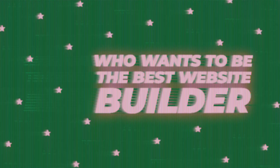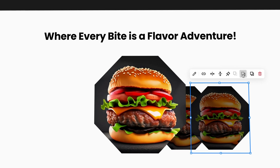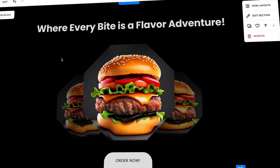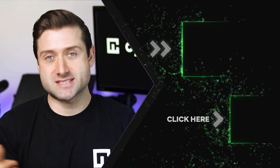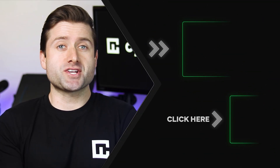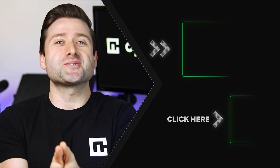Alright, that's a wrap on the Who Wants to Be the Best Website Builder episode featuring Squarespace. As you saw, it's a very solid builder, perfect for creatives, small businesses, or anyone looking for modern and stylish designs. There are a few areas that could be improved, but overall it's well worth the asking price. And hey, with the link below, it can be even better. Thanks for watching episode two of Who Wants to Be the Best Website Builder series — I hope you're enjoying the ride. If you have any questions or just want to chat, leave a comment below. And maybe drop a like if you're still here — the real MVP. I'll see you on the next episode.